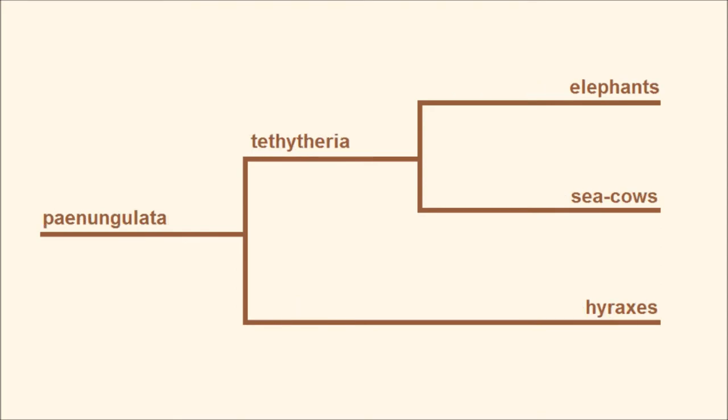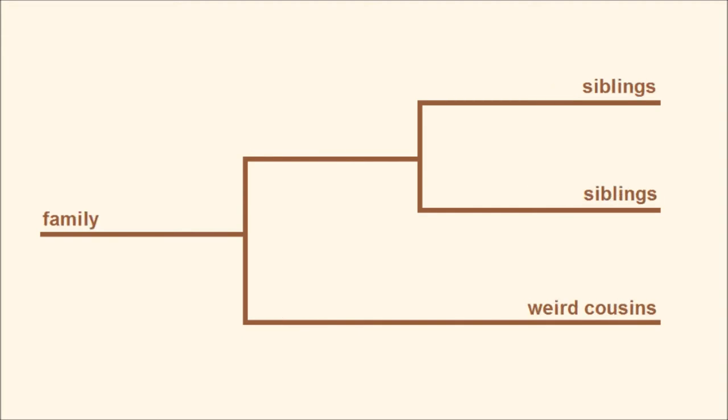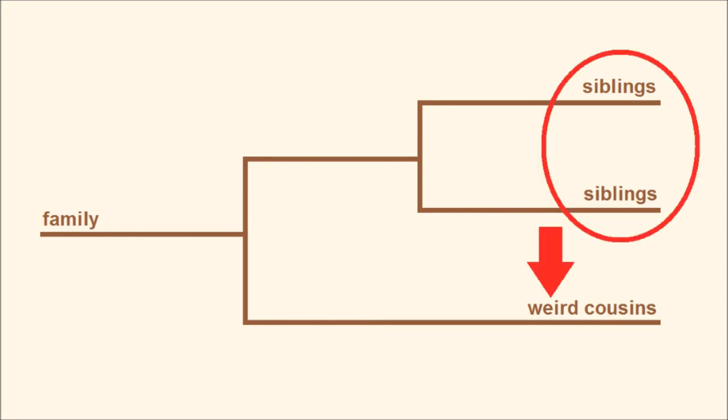Basically, the point I'm getting at is elephants and sea cows are fairly closely related to one another, since they're the only two groups belonging to Tethetheria, which makes them kind of like siblings — and hyraxes are the weird cousins of this slightly strange family. Furthermore, just as hyraxes are the weird cousins to Tethetheria, so too are dugongs the weird cousins to manatees, and even Asian elephants are the weird cousins to African elephants, or Loxodonta. If we look at our taxonomic fork for this episode, we've got siblings over here and weird cousins splitting off down here.